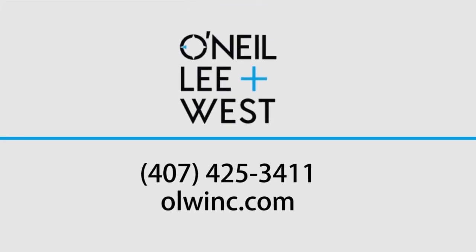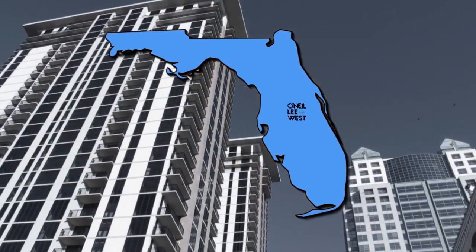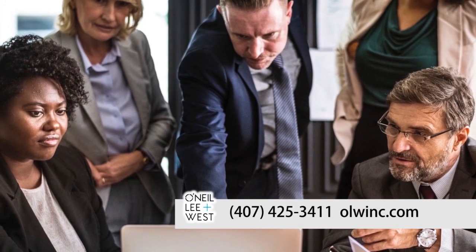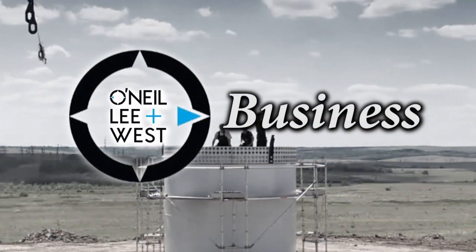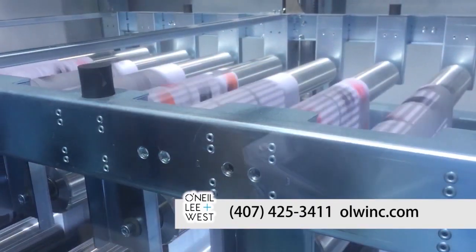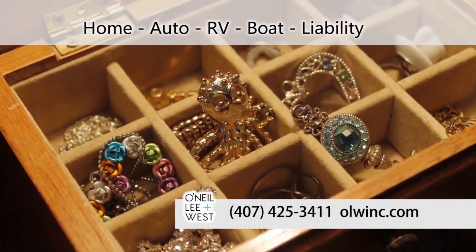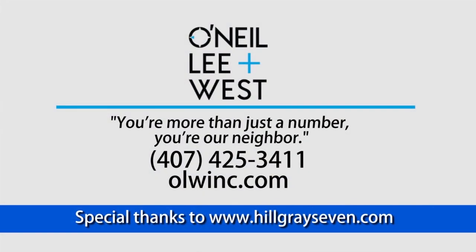O'Neill, Lee & West is a family-owned, independent insurance agency serving the Central Florida community and beyond for over 100 years. O'Neill, Lee & West can bring all your personal and business insurance together under one roof, identifying potential savings and suggesting policy changes to ensure you're properly protected. They offer insurance for your business including auto, liability, property, and workers' compensation. They also provide personal insurance coverage for your home, auto, RV, boat, coverage for special collections of jewelry, and liability coverage to protect what you've earned. At O'Neill, Lee & West, you're more than just a number — you're our neighbor.